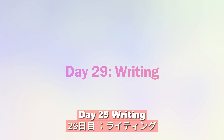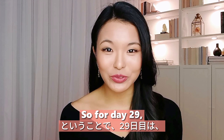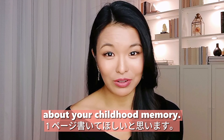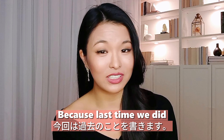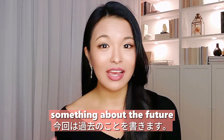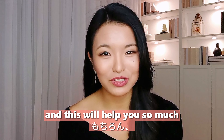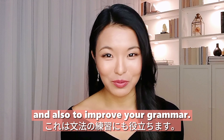Day twenty-nine: writing. We're almost at the end. For day twenty-nine, write about a childhood memory. Last time we wrote about the future, and now we're writing about the past. This will help you understand yourself and also improve your grammar — particularly past tenses.